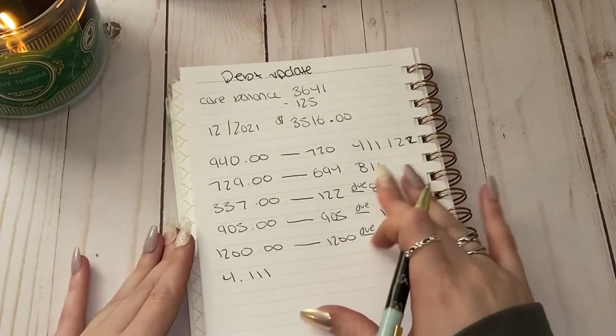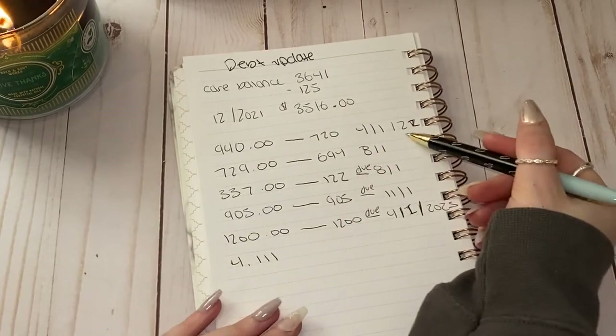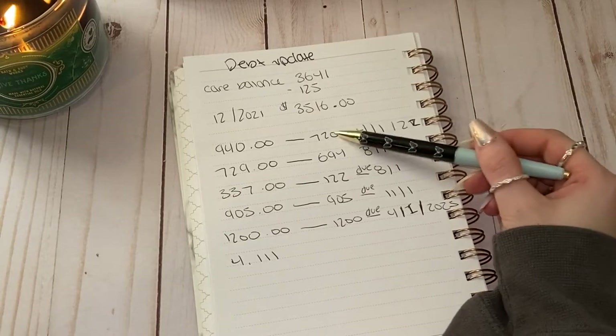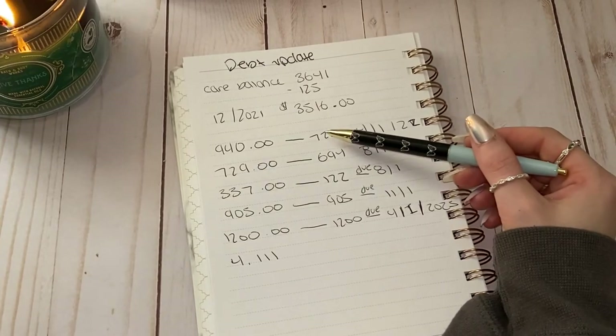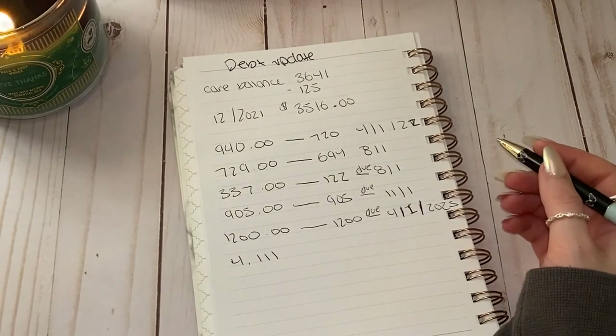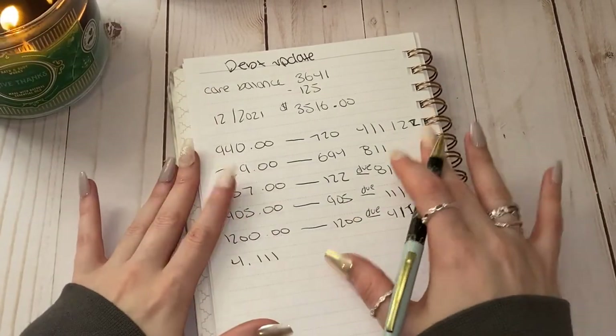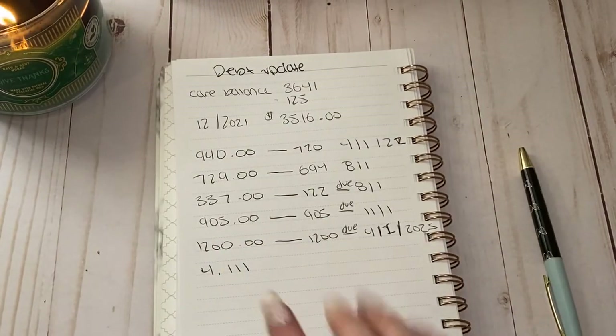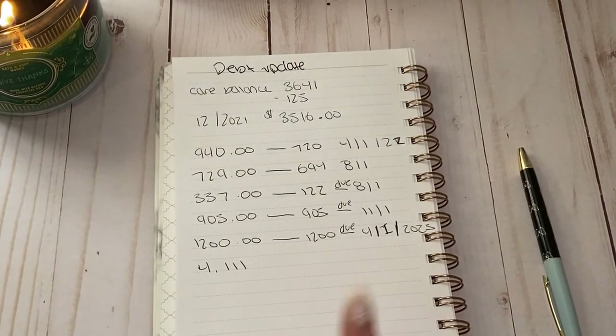So we're basically going to be focusing on this $720 balance. And if you guys watched my last cash stuffing video, you'll know that I have $390 in my debt envelope right now. Last week I made a payment of $125 towards the Care Credit card.